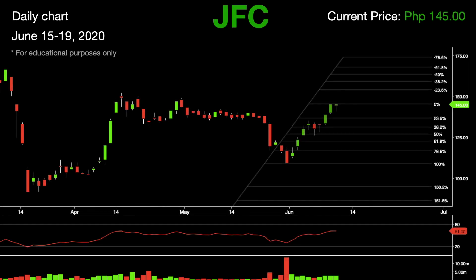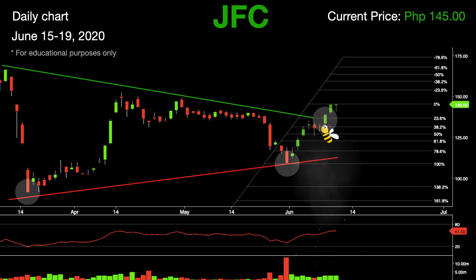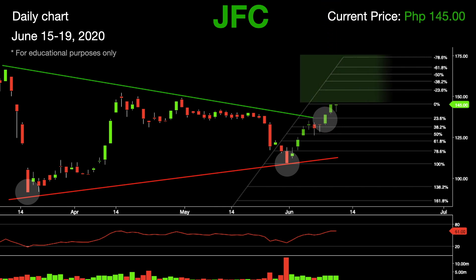Hello fellow traders. Our first stock for today is Jollibee. In this daily chart we can see that JFC formed a symmetrical triangle pattern, establishing higher lows as indicated. This incredible bee even broke the resistance at 136.6, getting out of the symmetrical triangle pattern. Should this be continued to flip its tiny wings, expect levels of resistance to follow.